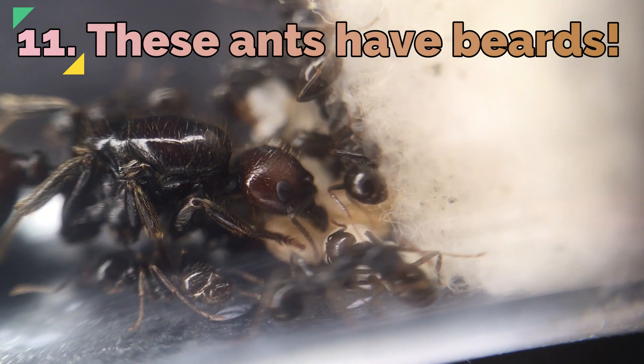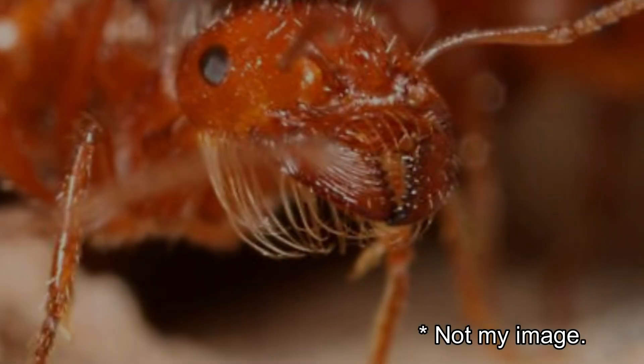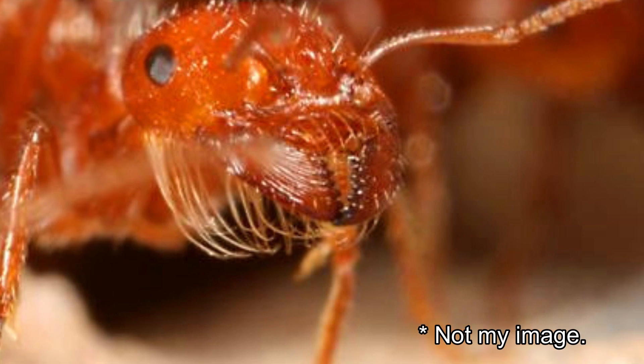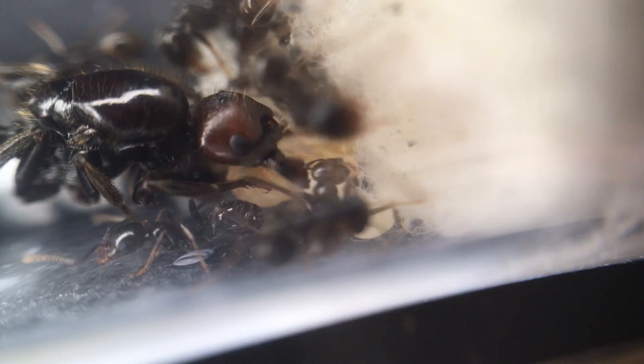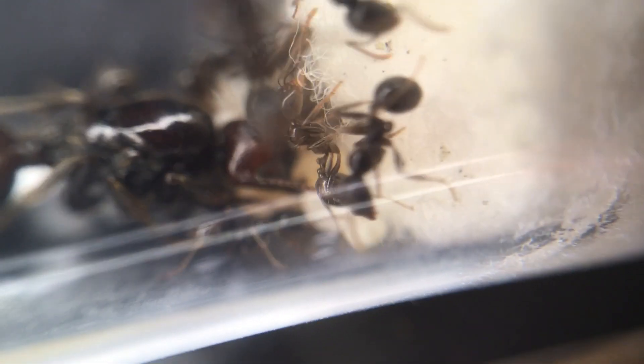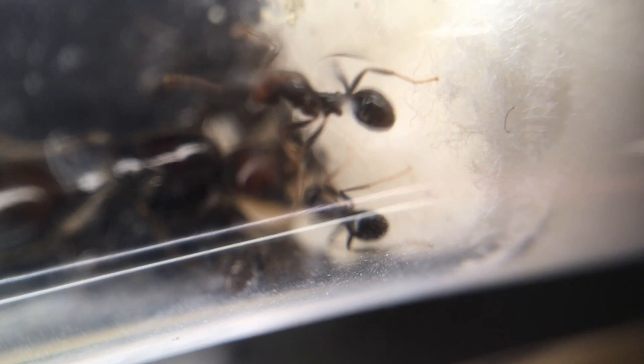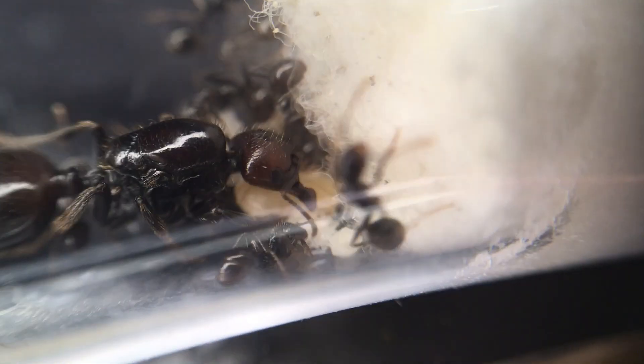Fact 11: These ants have beards. Not all species, but a lot of harvester ants have beards — small hairs under their jaws which collect sand grains and small seeds. The species most associated with this is Pogonomyrmex. There is a great video on this by AntsCanada if you want to learn more about that particular species.